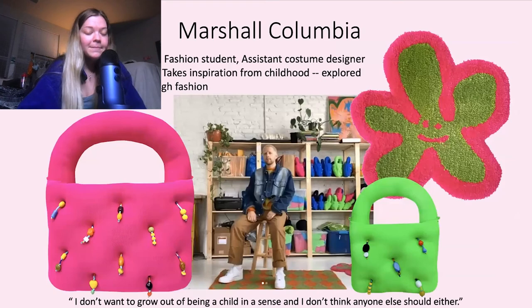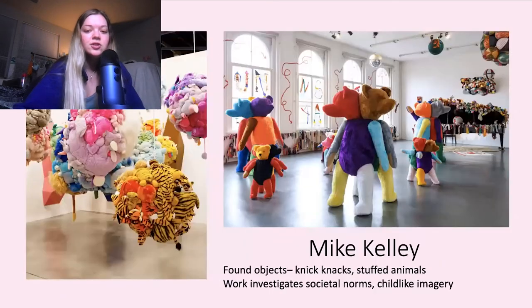Next we have Marshall Columbia. He started his brand in quarantine — he's a fashion student, well he already graduated. He worked with HBO on costume design and also with drag queens on individual projects. He takes a lot of inspiration from his childhood and explored his identity without even knowing it at the time — he would wear his little sister's ballet clothes and play with Barbies. He's so thankful that no one gave him a hard time about it because it brought him a lot of joy. His work is now very inspired by childhood and keeping that inner child alive, which I adore — and that's what I try to do in my own work as an artist.